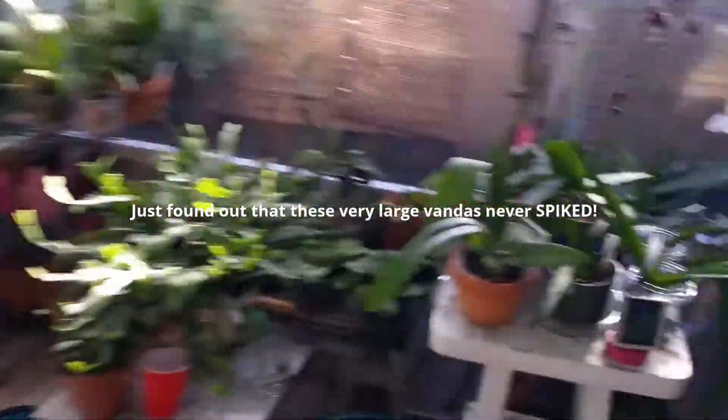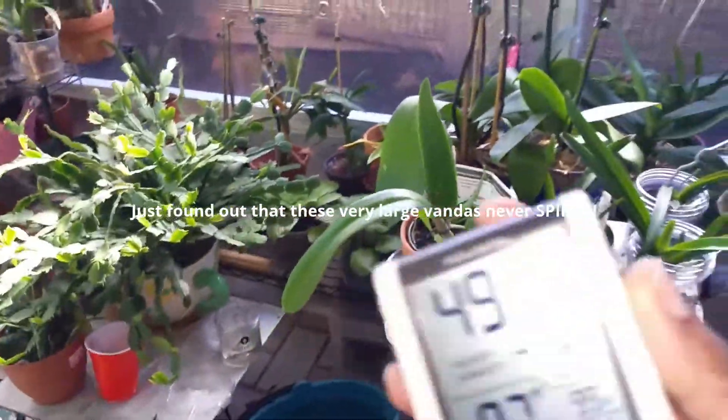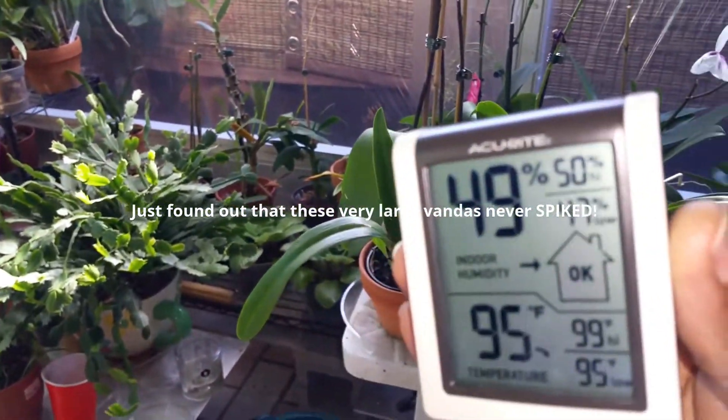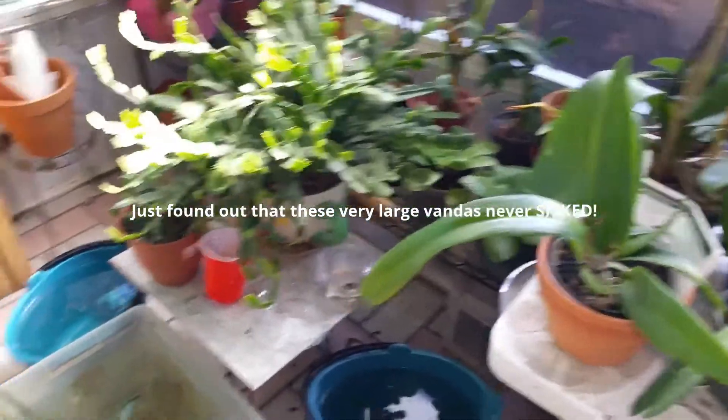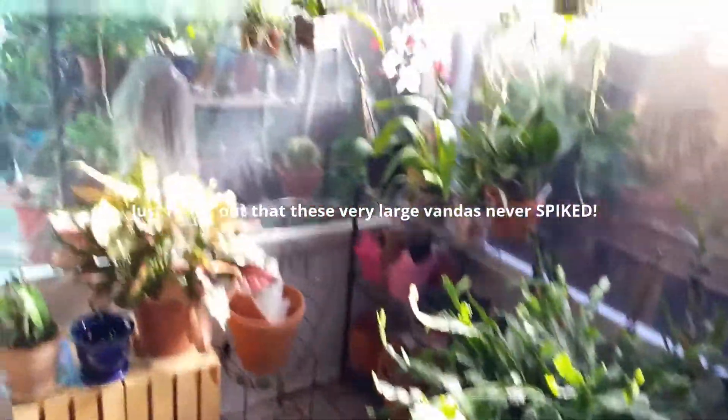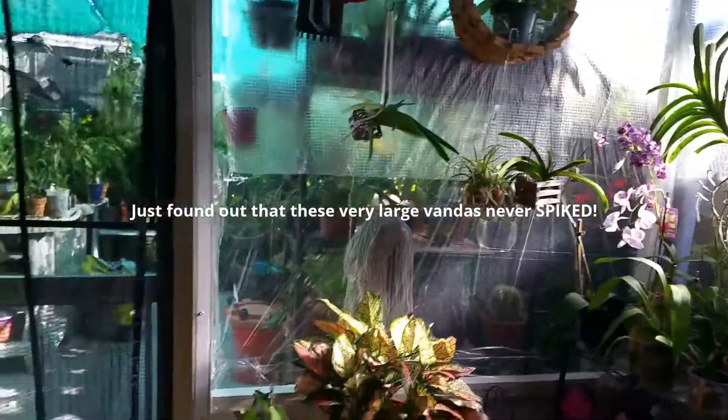They're hanging out in this heat. I believe the humidity right now is about 49%, which I will be raising — just when I turn off one of the fans, the humidity rises tremendously.